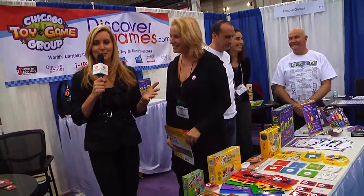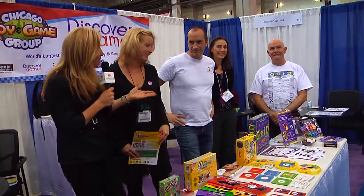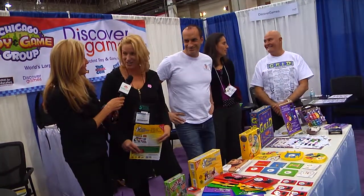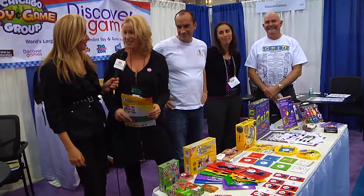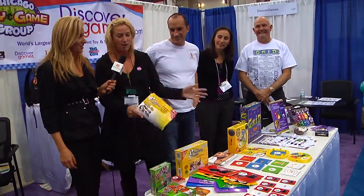How fun is this? I am sitting in a booth with a bunch of inventors that have invented games, and all of you are inventors, correct? Yes, we are. We're all individual inventors. There's six of us represented here today and we all have games that are good for travel and good for all ranges of ages.